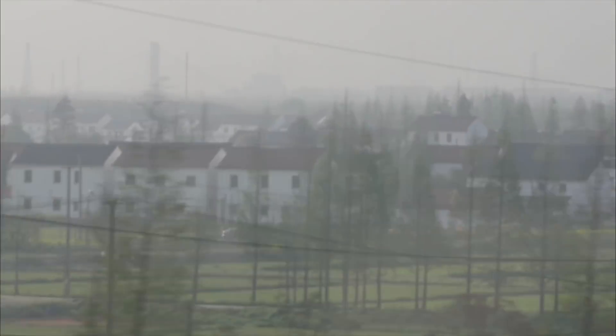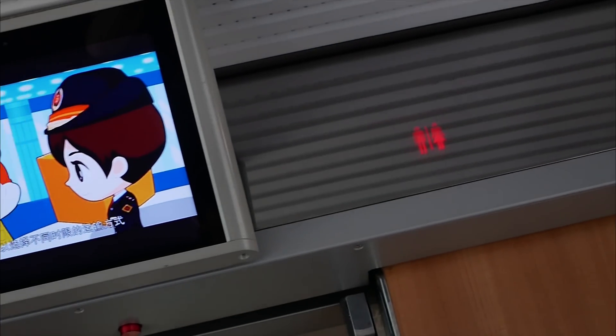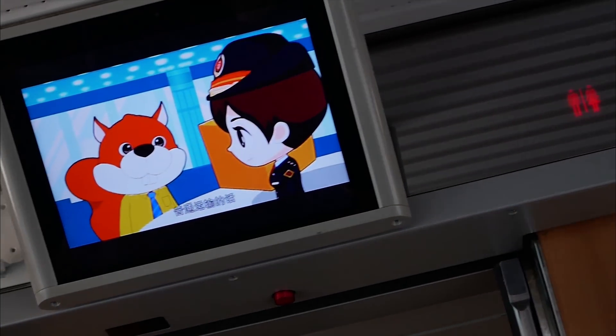We made it on the train. We made it on the train! So we are leaving Shanghai. Where are we going? Nancheng. And so concludes our train ride.